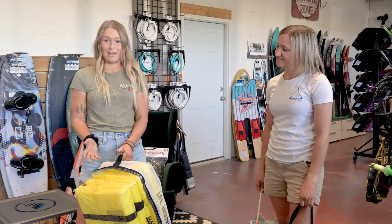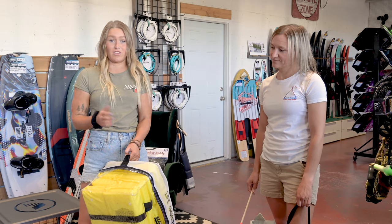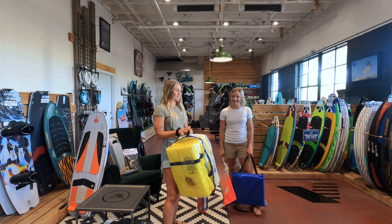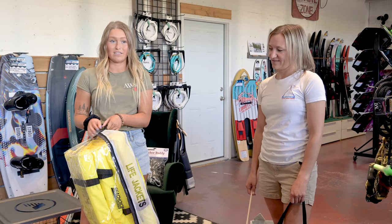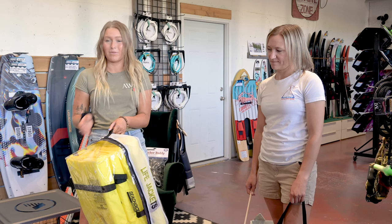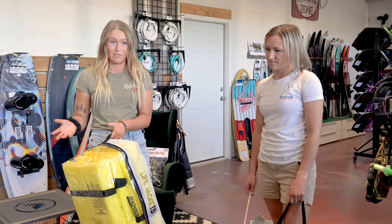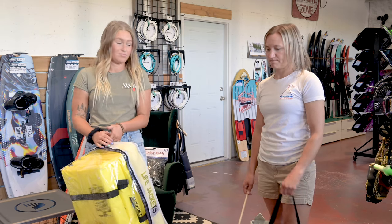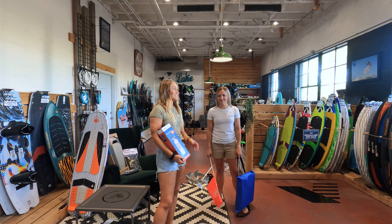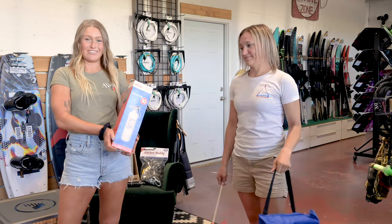When you buy a boat from Active Water Sports, we supply you with the things you need to pass the safety inspection here in Oregon. First on that list is a vest skin — four adult-size CGA life jackets. You're not ever really going to wear them, but they're good to have on board in case you end up with more passengers than expected. Everybody on board is required to have a CGA life jacket. The next things on the list are a throw cushion, a skier down flag, and a fire extinguisher.